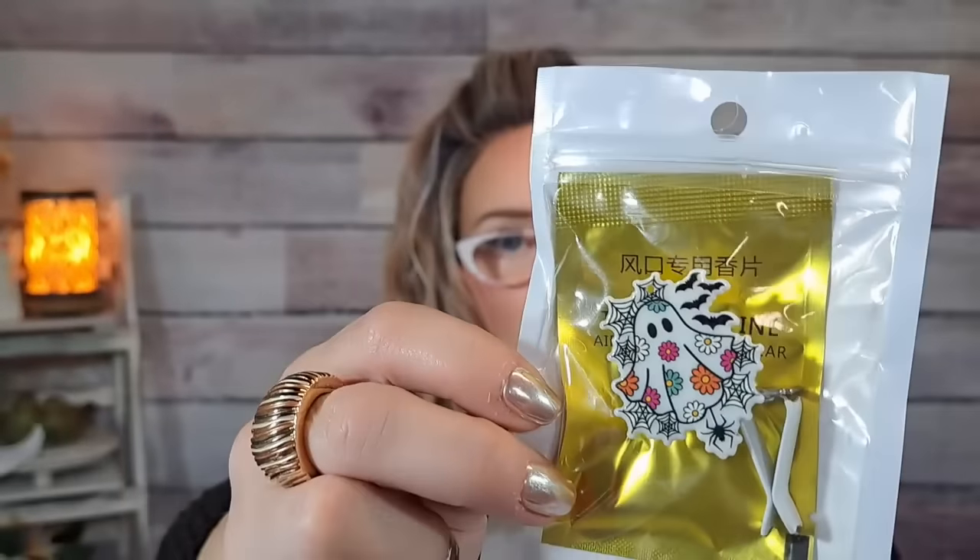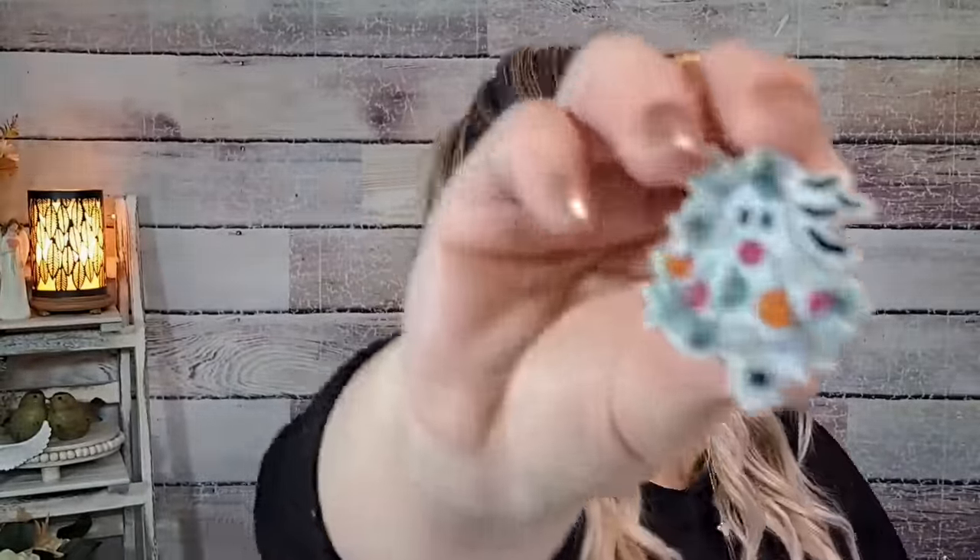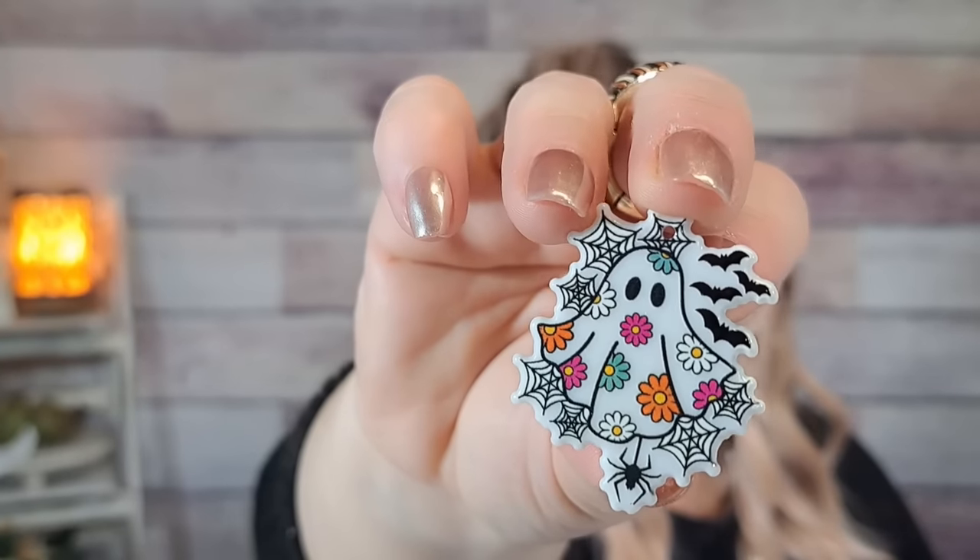Next I got one of these little ghost car air fresheners. It's like a little car vent clip thing. It comes with a couple of little scent tablets — it says tropical. This ghost looks really cute, kind of boho.